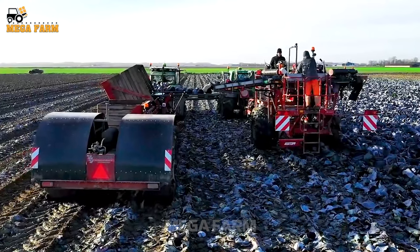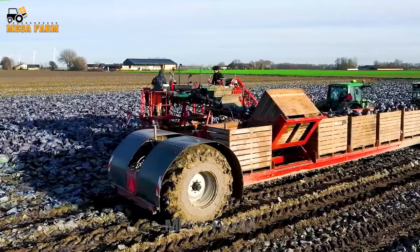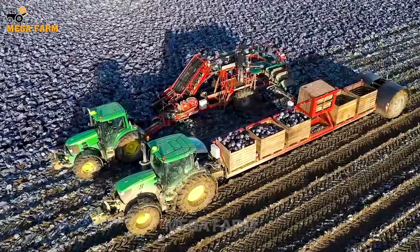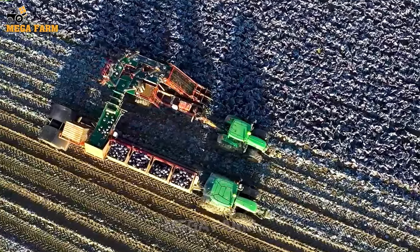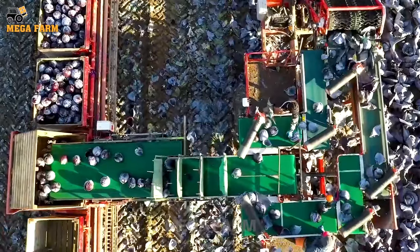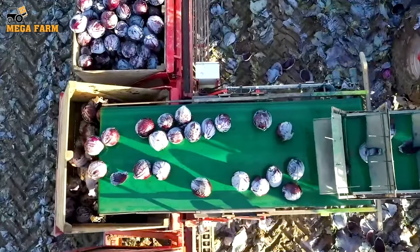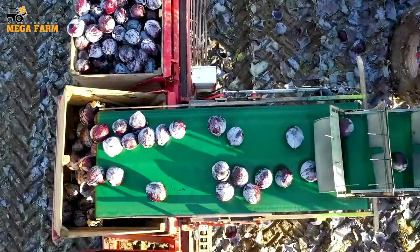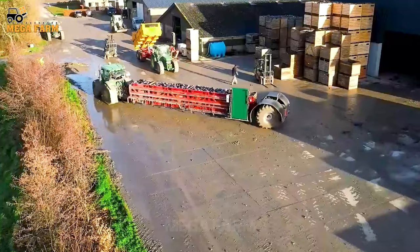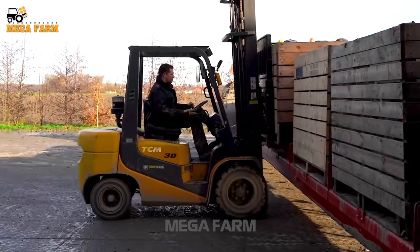Purple broccoli is becoming more popular in the US, especially grown in common purple broccoli-growing regions including California, Arizona, Texas and Florida. Some of the reasons people like to use purple cabbage are because it contains folic acid and vitamin K. Purple cabbage can support gut health and reduce the risk of many diseases. Antioxidants and fiber in purple cabbage can help control blood sugar and reduce the risk of diabetes.